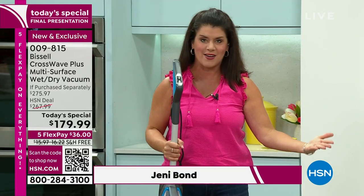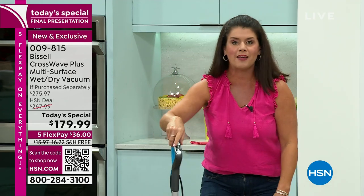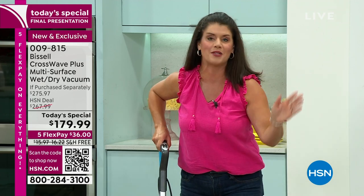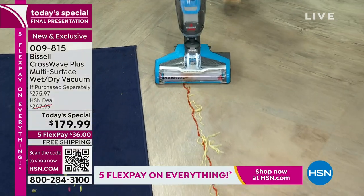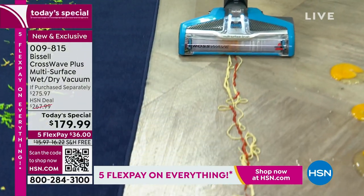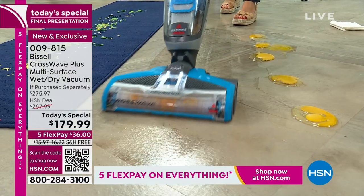This is your 11-pound powerhouse — your vacuum that's going to allow you to scrub every floor, carpets and hard floor. Just push a button, two-tank system. We have about 12 feet of spaghetti and spaghetti sauce here. This is going to allow you to go inside, outside. You're going to get the big stuff, the pet stuff, the kids stuff. You're going to do it in one pass and get your time back.